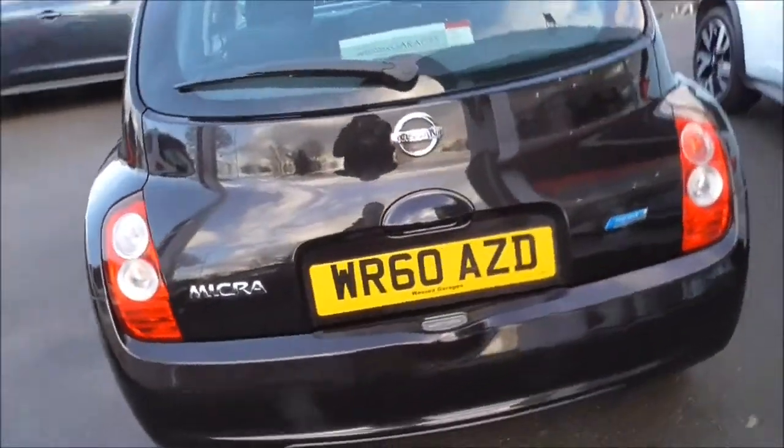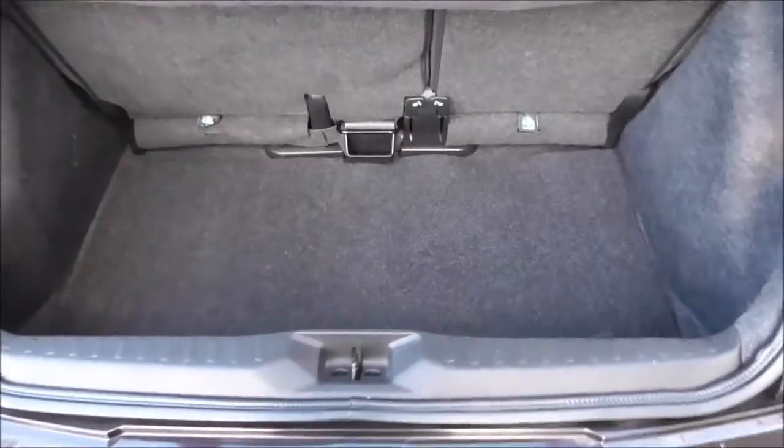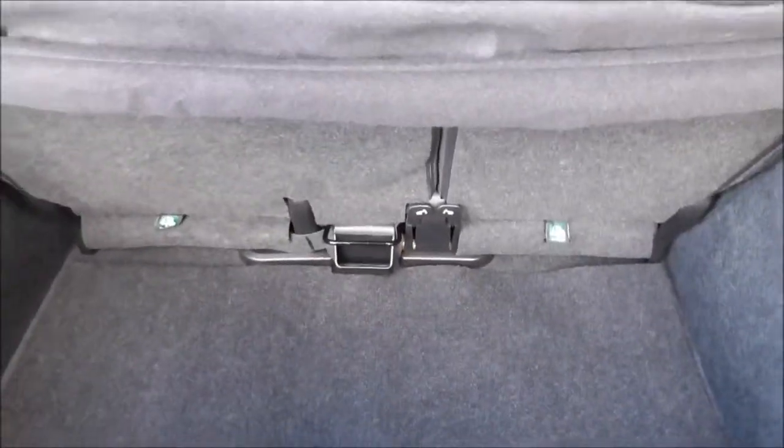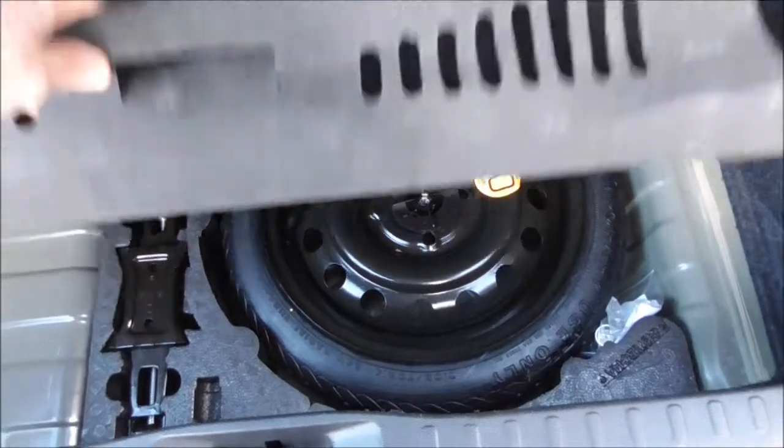Coming around the back of the vehicle, we have a third brake light integrated in the rear window. Opening up the boot, it's a nice deep size. We have a 60/40 split on the back seat for any change of use, such as transporting large items. Underneath you have your spare wheel and the accessories needed to change it.